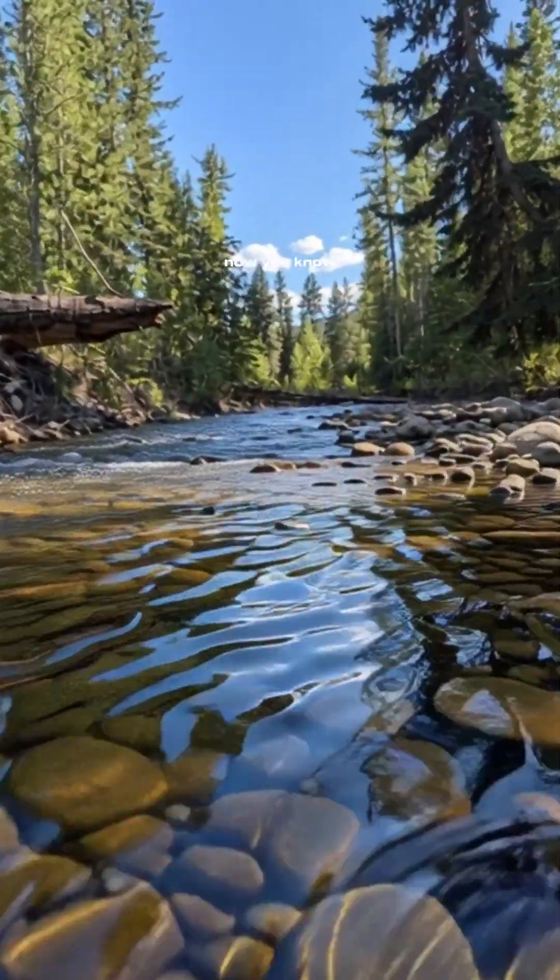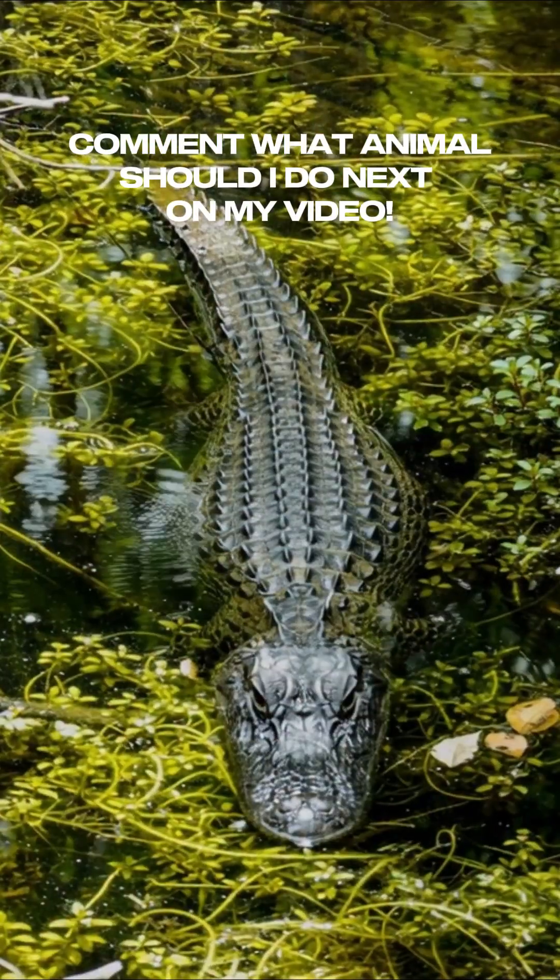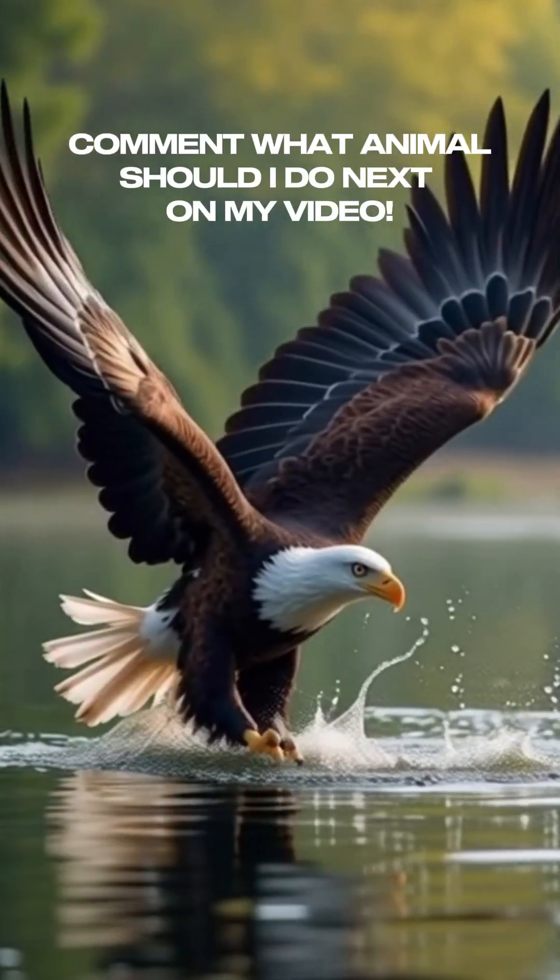Now you know. Share the story of America's most misunderstood animal. What animal should I do next? Comment it down below.